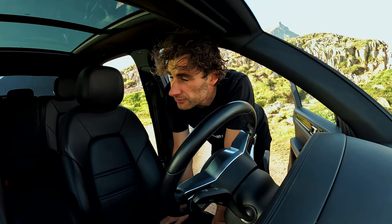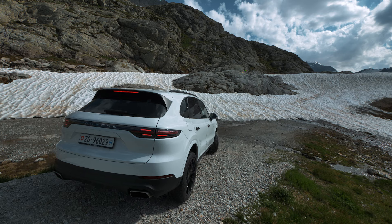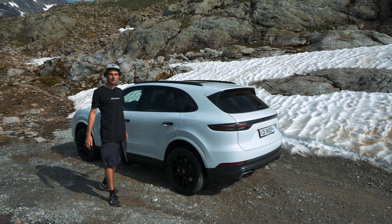We are looking for a location where we can set up the bed. This is what I call a unique camping location.